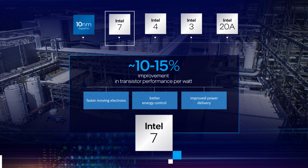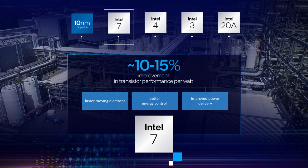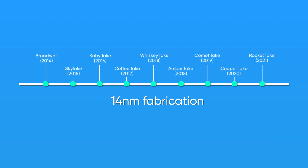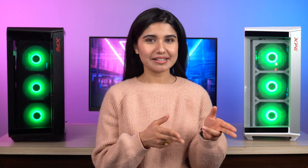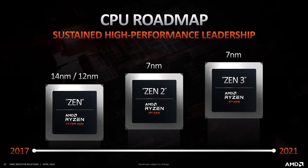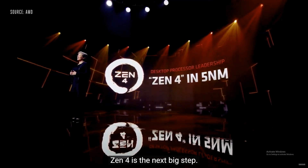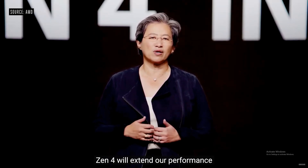Another big upgrade that Intel has brought with 12th Gen CPUs is the Intel 7 process node, which is 10nm based. After being stuck on the 14nm node for desktop processors for multiple generations, this is a welcome breath of fresh air. While Intel's not winning the power efficiency battle against AMD anytime soon, this is still a pretty big deal. Team Red's Ryzen 5000 series were already based on a 7nm manufacturing process, and the company has confirmed TSMC's 5nm technology for the upcoming Zen 4-based Ryzen 7000 CPUs.